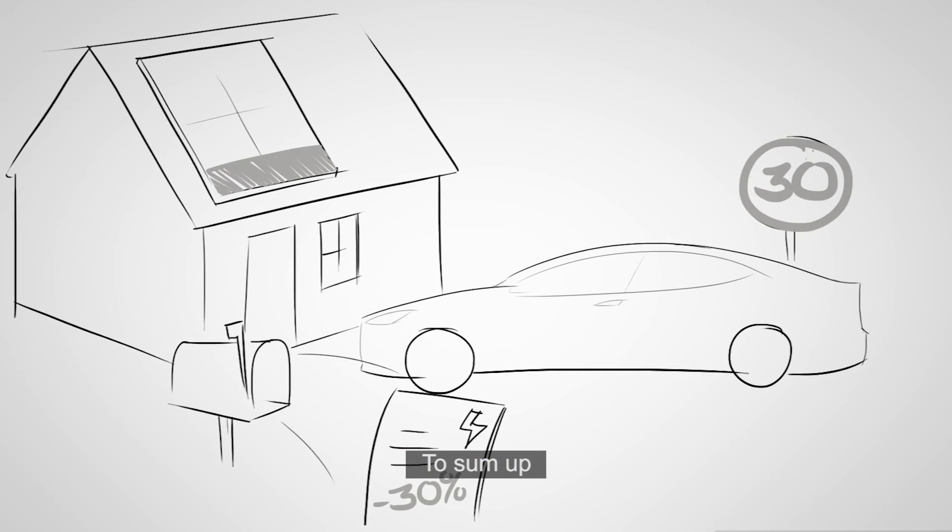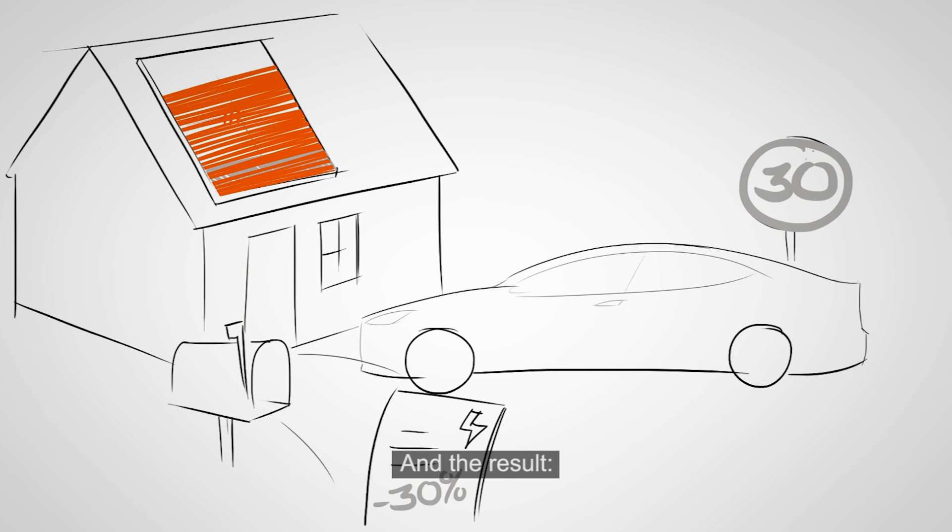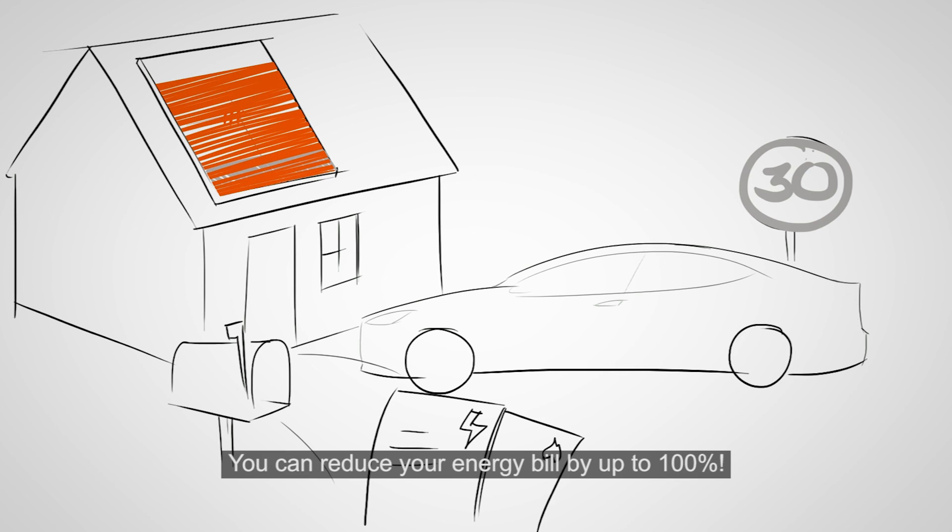To sum up: replace your gas boiler with a heat pump, install Triple Solar panels on your roof, and the result — you can reduce your energy bill by up to 100%.